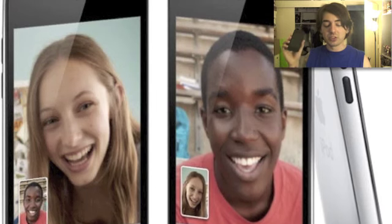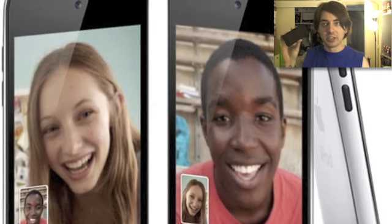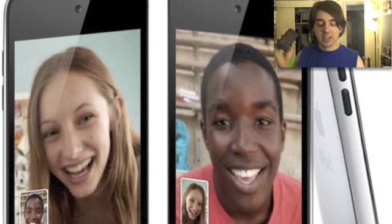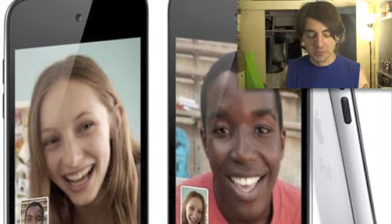They have the 8GB for $229, 32GB for $299, which is probably what the iPhone 4 is, and a 64GB for $399, so that's really awesome.